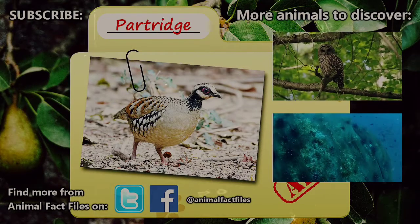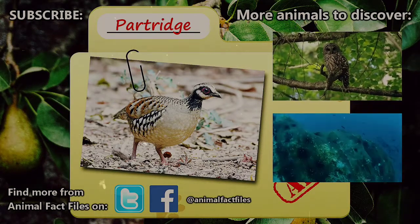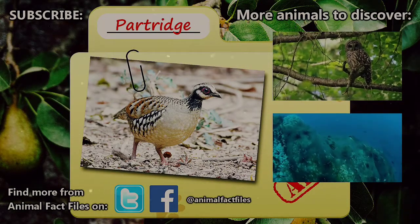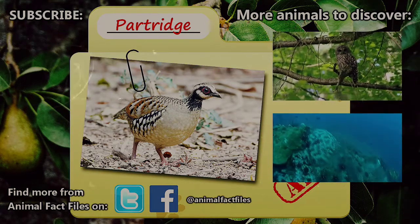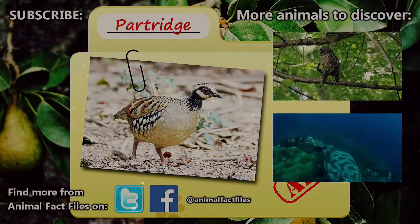If you want to learn more about partridges, be sure to check out the links in the description. Let us know in the comments if you are aware of any animal myths that could use a little more research. We hope you have a happy holiday, and be sure to give a thumbs up for more animal facts.